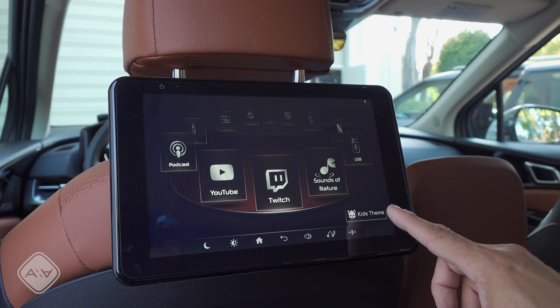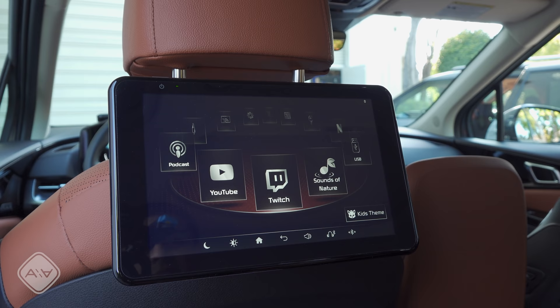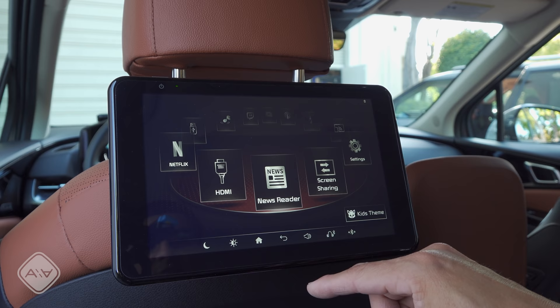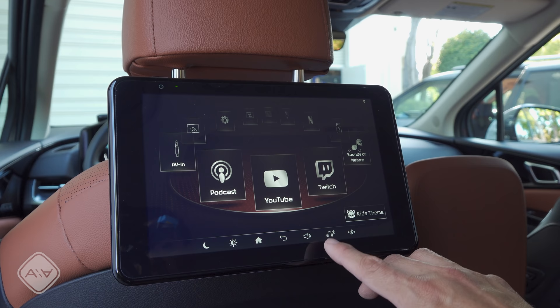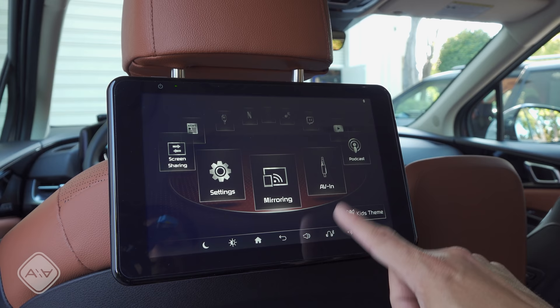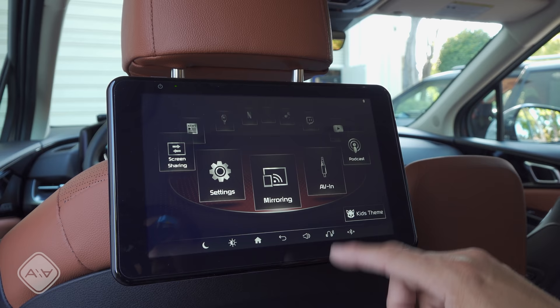Kia's rear seat entertainment system is more modern than what we find in the Sienna and Odyssey. There's no DVD player, so you'd have to bring your own external player, but there's an HDMI input on the side of each screen, and we do have two screens — one on each seat back — so each person gets to watch what they want. We also have integrated Netflix, YouTube, screen sharing, and a news reader. This system doesn't require proprietary IR headphone technology — you can connect Bluetooth or regular headphones. Because these rear seat devices seem to operate independently of the front system, you can even pair the front system with the Bluetooth output and listen to your movie over the car's speakers.